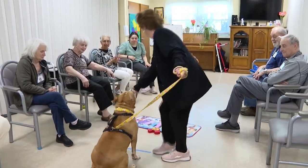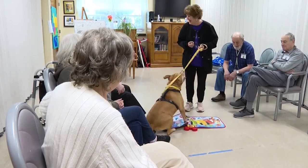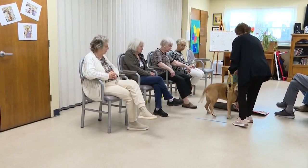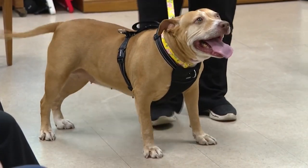For weeks, Sue has been working with Honey, who, as of now, is an official therapy dog. A lot of people hear pit bull and they just assume this isn't the breed for me, or this isn't right for a family dog or a therapy dog. And honestly, it's further from the truth. If any dog can prove that true, it seems to be her. It's just amazing.